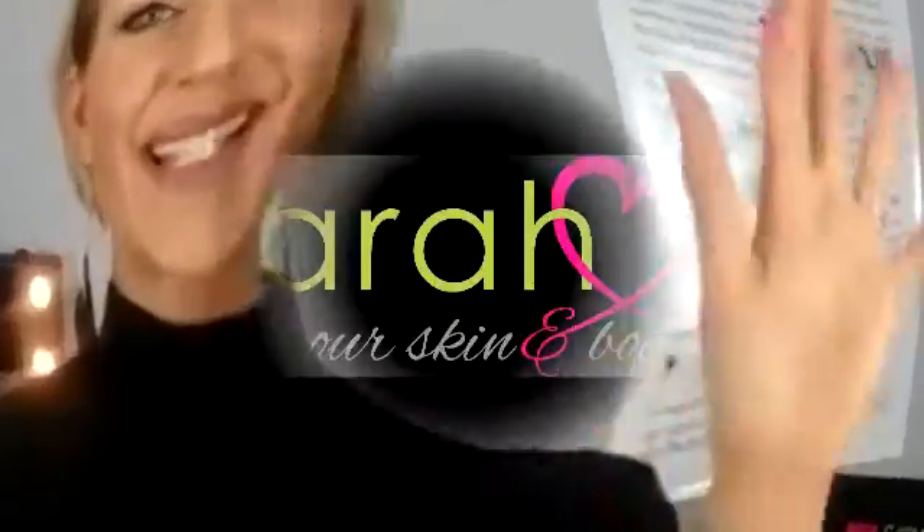For me, CC cream in the winter is an absolute winner — it's just that lovely glowing, radiant skin that we all want. So think about your skincare regime, think about your makeup, and maybe go for a CC cream this winter. See you later!